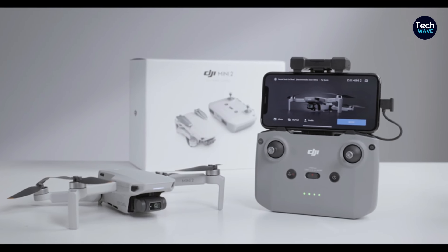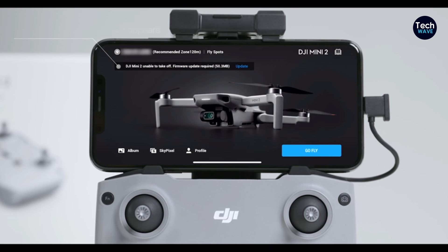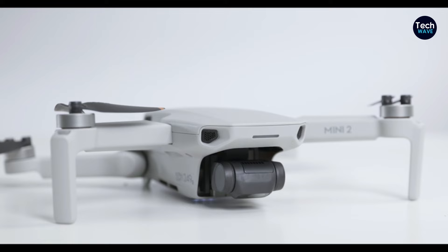Weighing in at just under 250 grams, the Mini 2C falls below the weight threshold for registration in many countries, including the USA, China, and certain regions of the EU and UK, despite its compact size. It packs a punch in terms of performance, boasting a remarkable flight time of up to 28 minutes and a suite of advanced features typically found in higher-end drones.